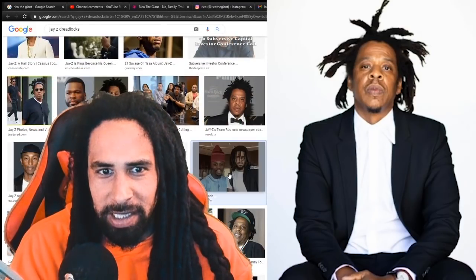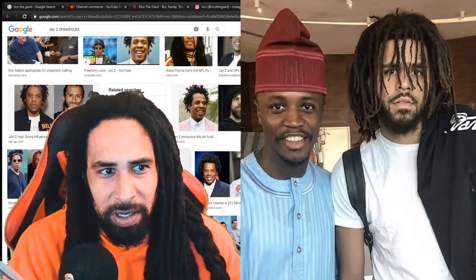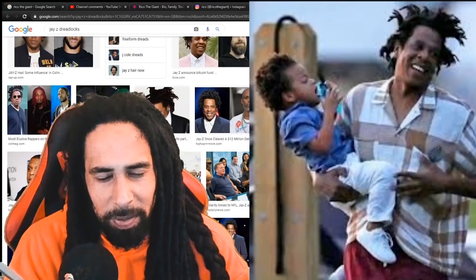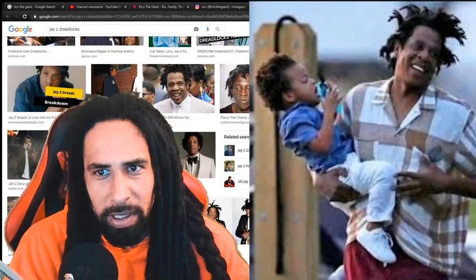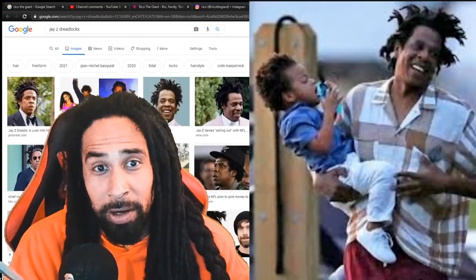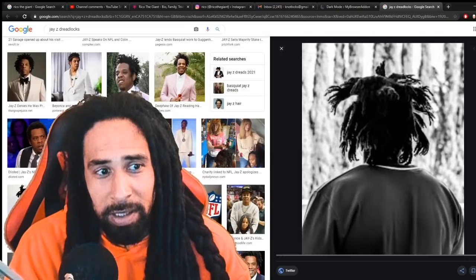Here we see J. Cole with his freeform locks, but they look different. Jay-Z is definitely keeping his locks the most unique out of any rapper — and especially out of any billionaire out there. Jay-Z's locks are just really vibrant in the game these days.